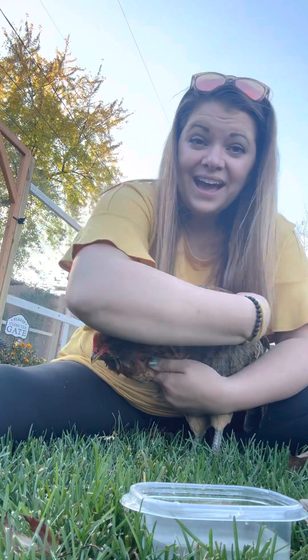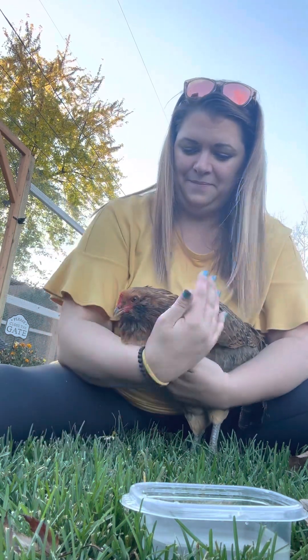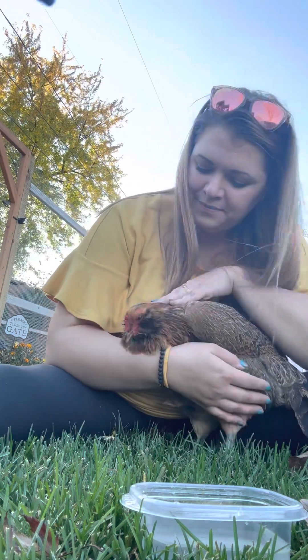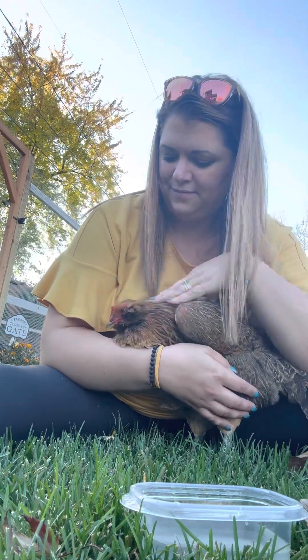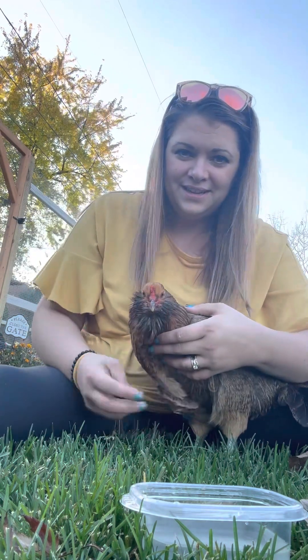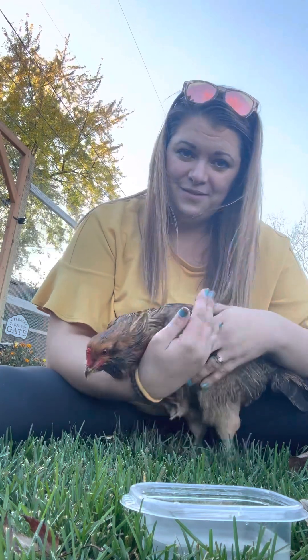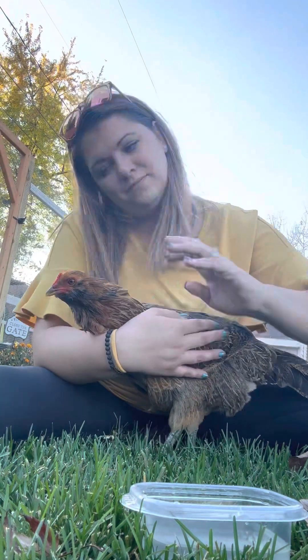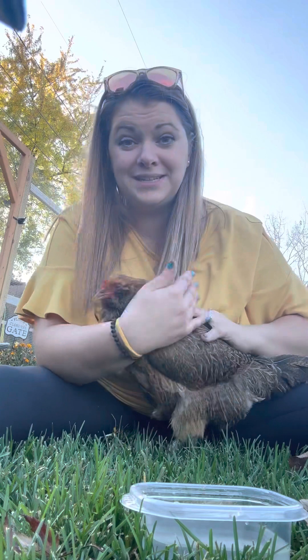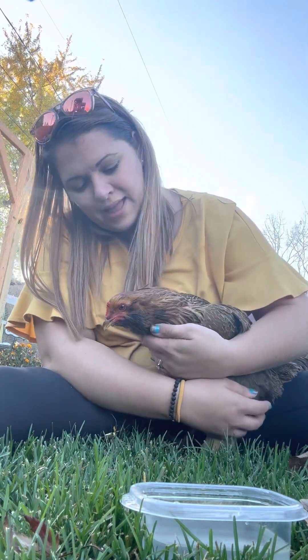I'm not an expert or anything like that — I just started out with chickens this past year alongside a friend who already had them. But I love our girls. They're amazing and they're like our little family.